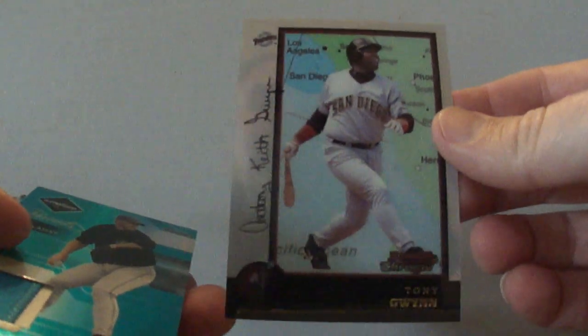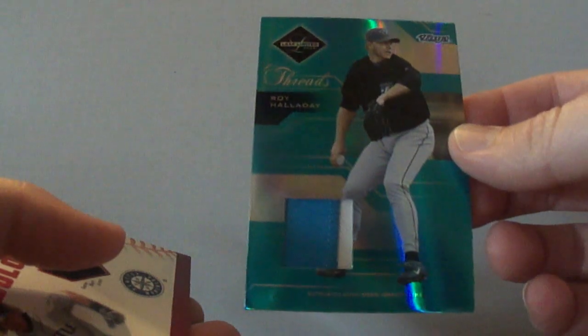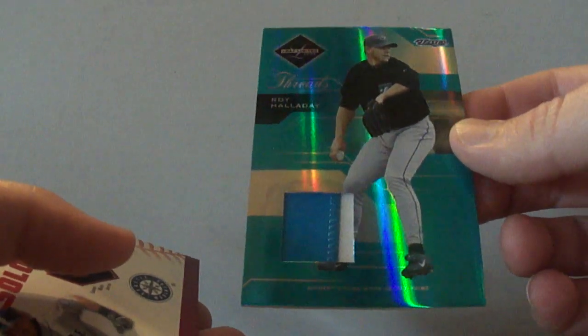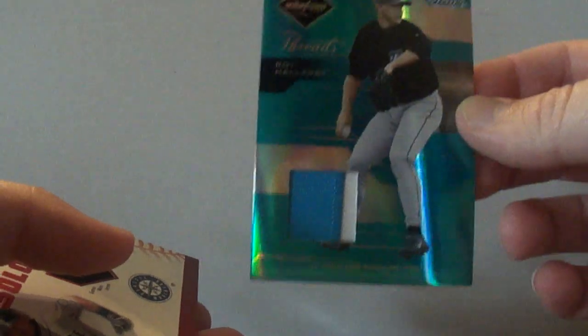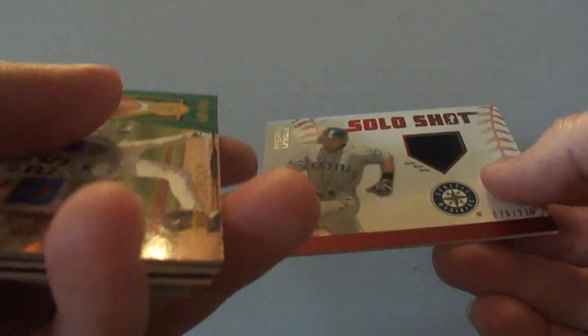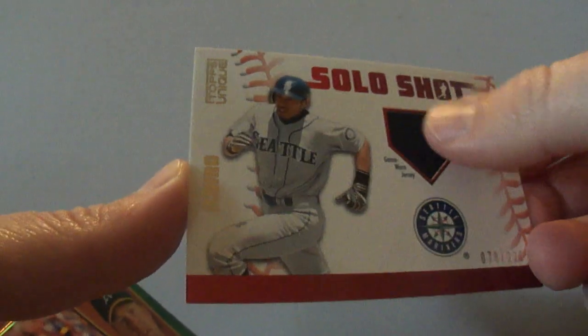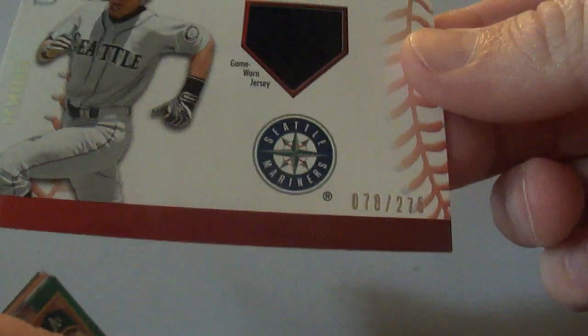1998 Bowman Chrome Tony Gwynn — that's the international version. Here's a real cool one — 2003 Leaf Limited Threads of Roy Halladay — got a nice little patch there, numbered to 100. And this is a 2009 Topps Unique Solo Shot of Ichiro with a jersey piece in the shape of a home plate, numbered to 275.